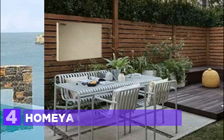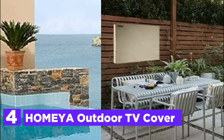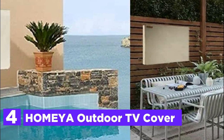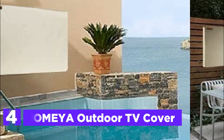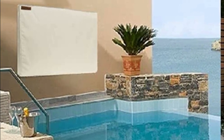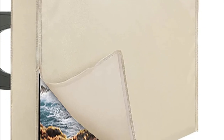At number 4, the Homea Outdoor TV Cover. Compatible with most 55-inch outdoor TV models. Be sure to measure the outside length and width of the TV, including the frame, to make sure it is compatible prior to buying. It is compatible with most models of LCD, LED, plasma, or OLED flat panel televisions.